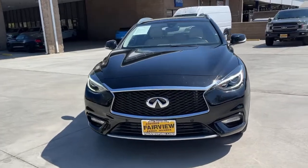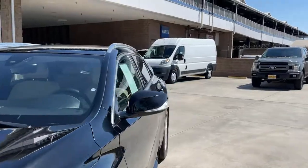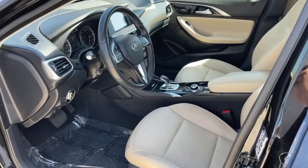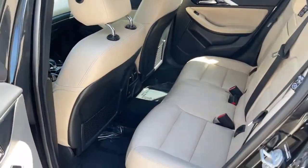The following are some of this vehicle's highlighted options: keyless entry, backup camera, satellite radio, power passenger seat, fog lamps, heated mirrors, premium sound system, keyless start, aluminum wheels, and heated front seat.